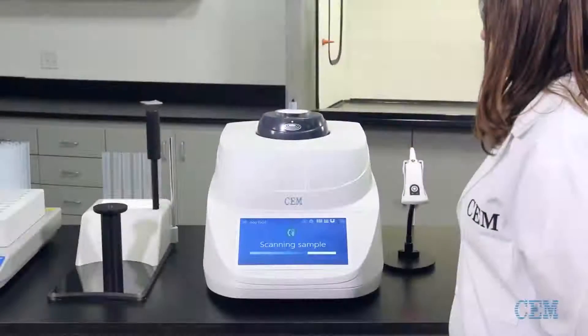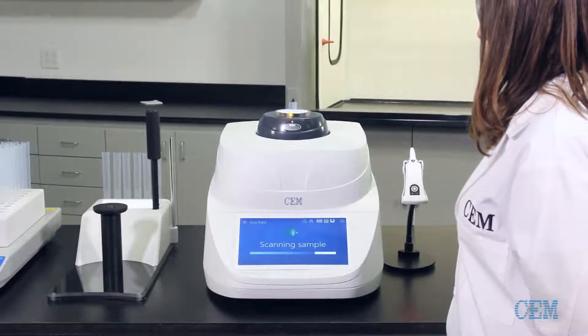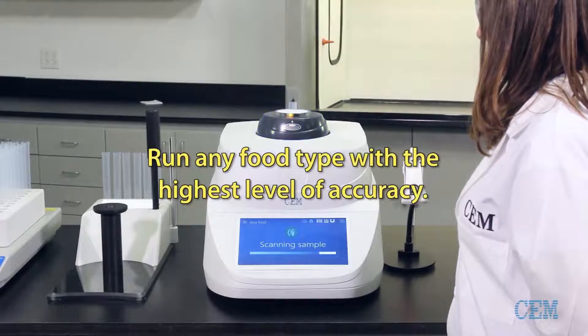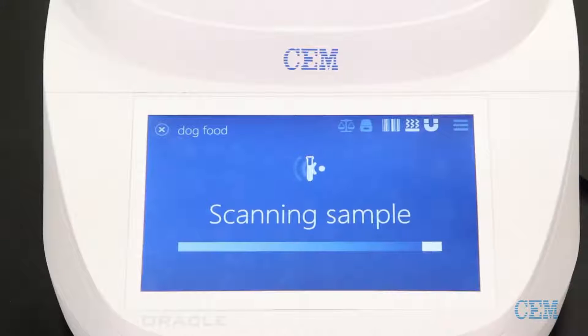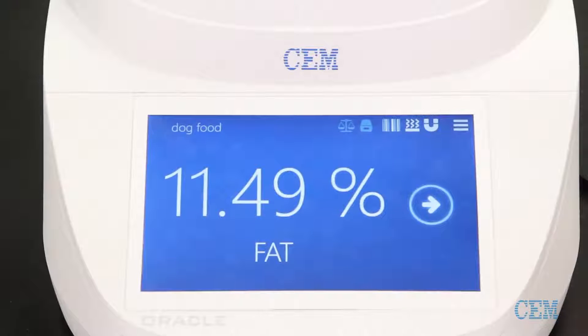The system acquires several thousand data points over the course of 30 seconds, which gives it the ability to run any food type with the highest level of accuracy. This is the first time a rapid food analyzer has been able to indiscriminately analyze all types of fats, which is why Oracle requires no method development.